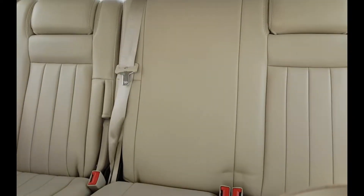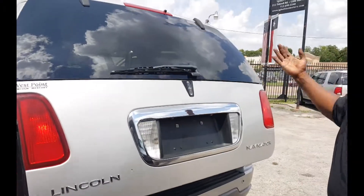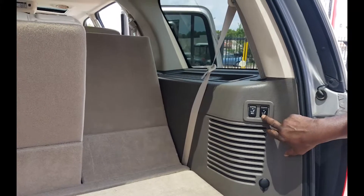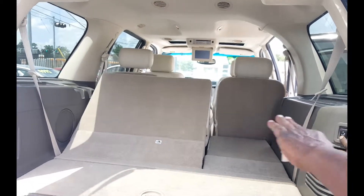Super clean. This is the third row seat — got a little hatch there. Pop that up, pull one time, and there you go. Automatic folding seats. We want to make sure our customers are satisfied, so we want you to know that everything is working on it.